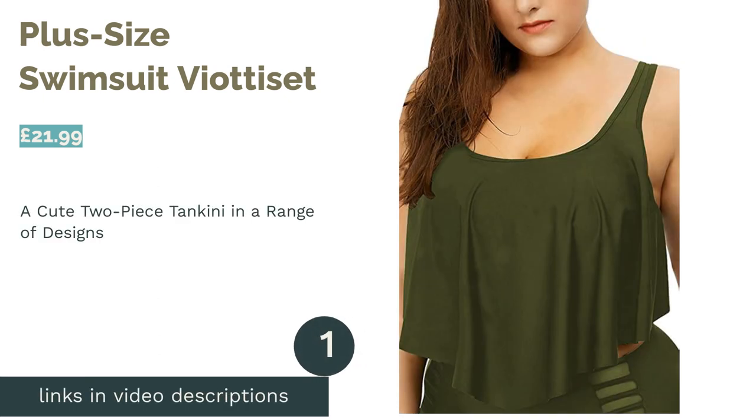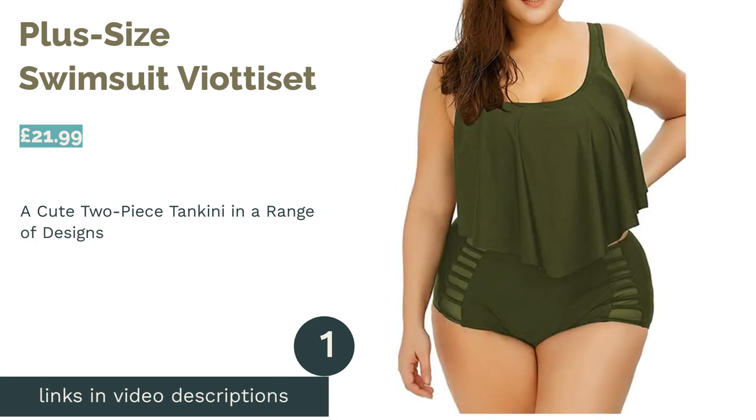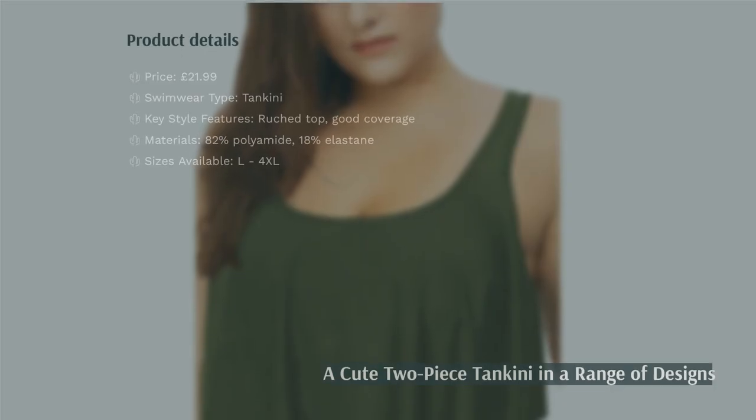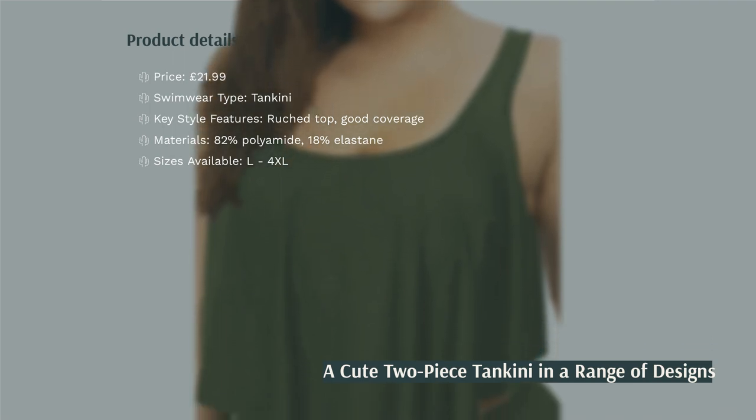The first product on our list is the plus-size swimsuit variety set. Tankinis are often a little harder to come across than other types of swimwear, but this one from Viety is available in a wide range of colors and even more than one style.